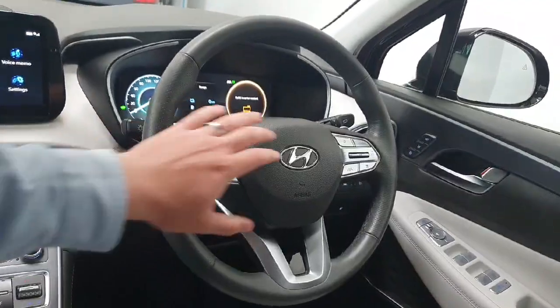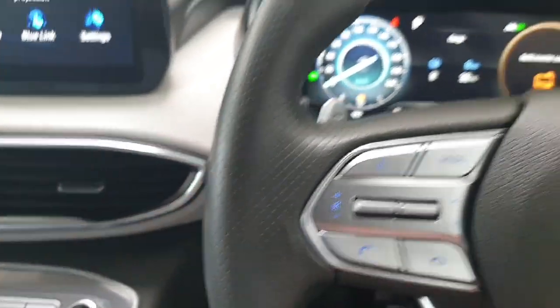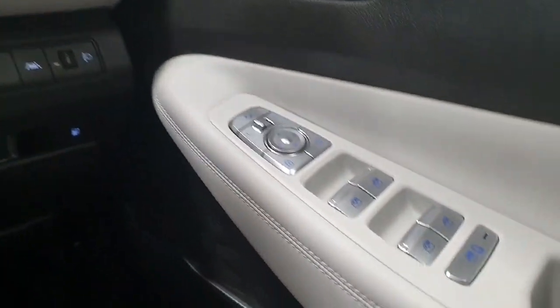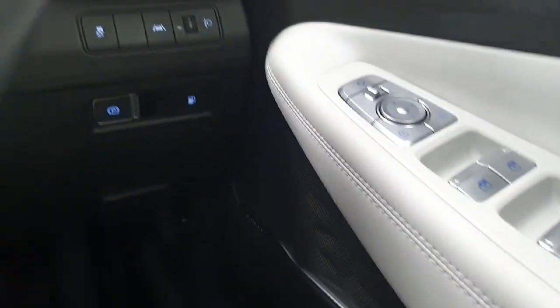On the steering wheel, it is a multifunction steering wheel so you have got all your cruise control and speed limiter here, with phone and radio controls mounted just here. The car has only covered just under 11,000 kilometers from new. Electric windows all around with electric mirrors and electric child locks. It also does have lane keeping aid.